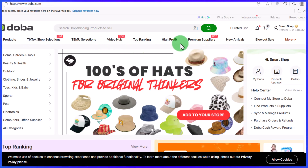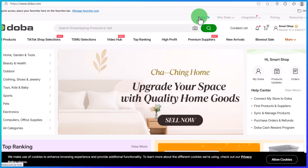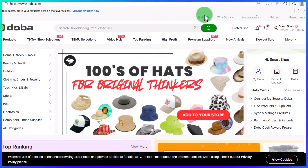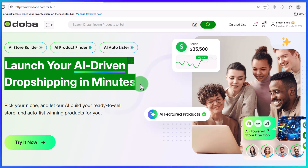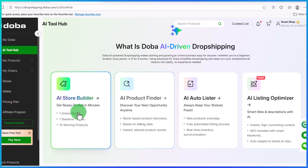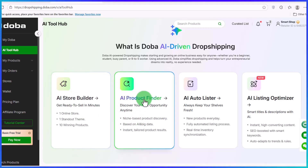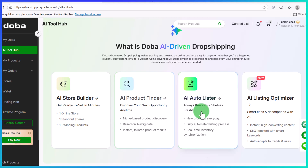You don't have to do all the work yourself — Dober has an inbuilt AI tool that can literally do all the work for you. All you need to do is come over to the AI section, which will bring you to a page with an AI tool that helps you launch your dropshipping business in a matter of minutes. Click on the try it now button and you'll get access to the AI store builder, product finder, auto lister, and AI listing optimizer — advanced tools that make building an online business very easy.